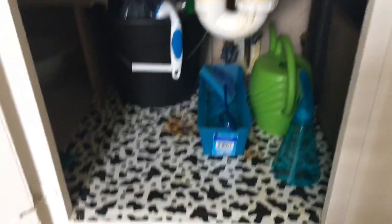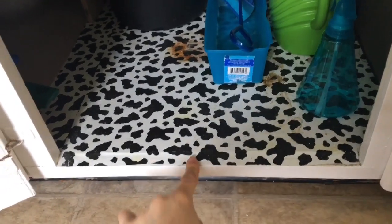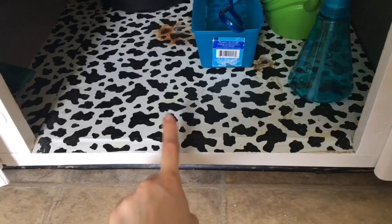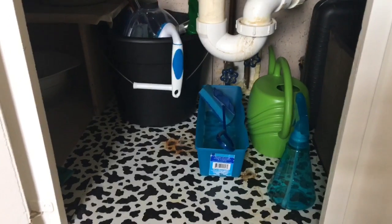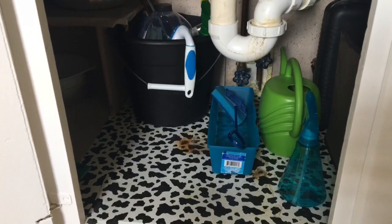In here — don't mind the staining, that's from the last tenant. I've tried to remove it but it won't come out because it's sticky. I might get a cloth mat to put over it so it looks less dirty.